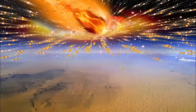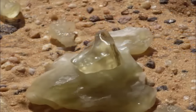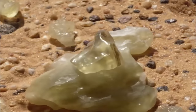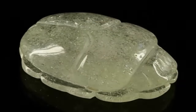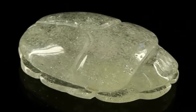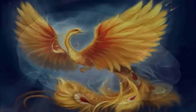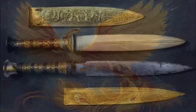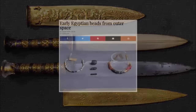An ancient meteorite, or indeed outer space object, scorching across the skies of Egypt is the basis for many religious teachings within this once amazing ancient civilization. They associated the objects and the flaming tails during such events with that of a phoenix, and the collected items, presumably nearly always meteorites, were then hammered down into wares.